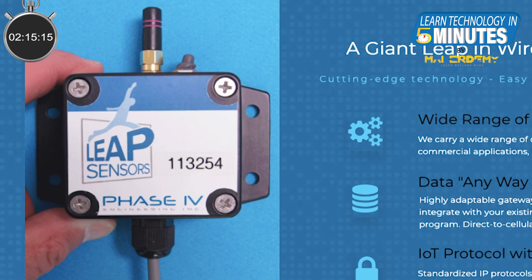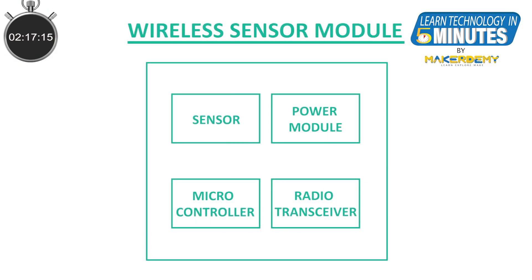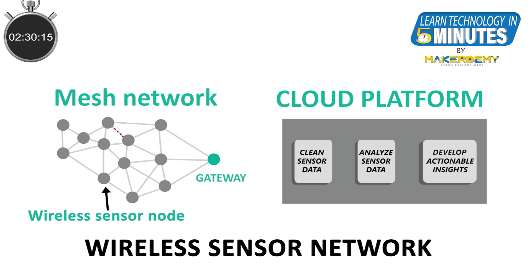Now, let us see what are the components of a typical wireless sensor node. The sensor is just one component of a wireless sensor node. Usually, it also has a power supply, a microcontroller, and a radio transceiver. All this data from various sensors in the wireless sensor network takes a multi-hop route to the base station or gateway, from where the data is funneled to the cloud IoT platform like AWS IoT, where all this data is cleaned and analyzed to come up with actionable insights.